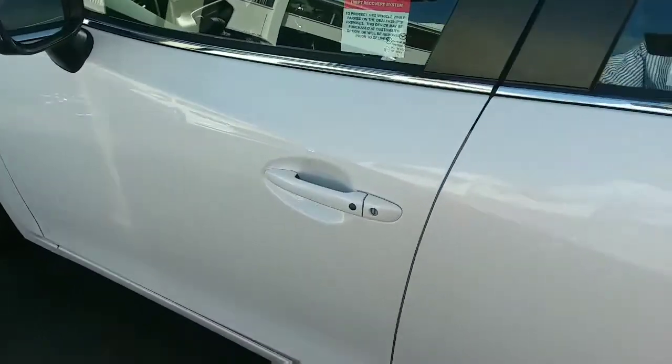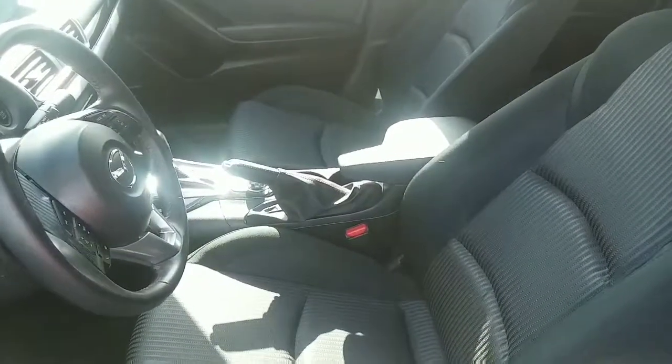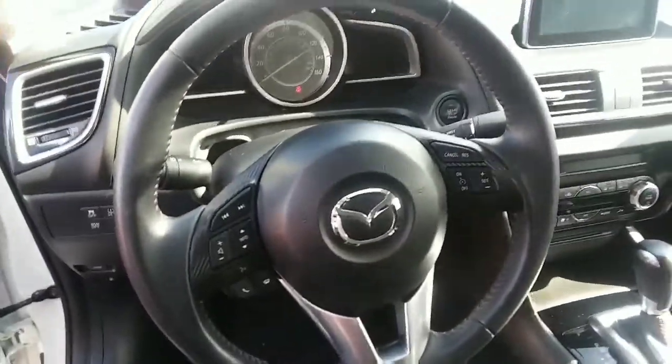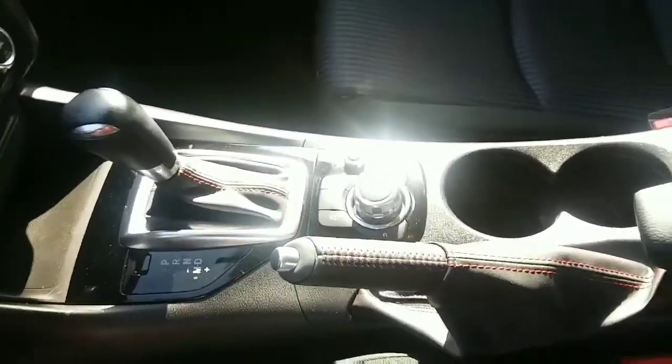It's got the keyless entry, the high-back bucket seats and very durable fabric. All of the Mazda controls at your fingertips, the infotainment center, and of course the navigator on the console.